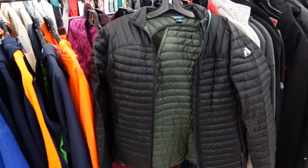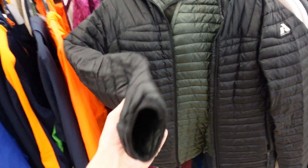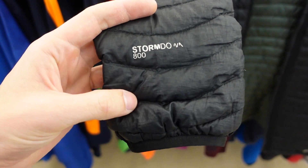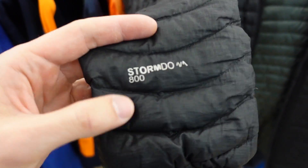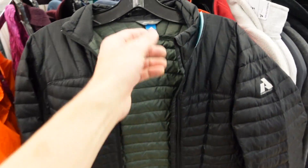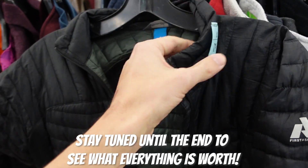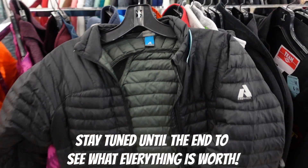Check it out. Just had our first little find here. Got an Eddie Bauer First Ascent Women's Down Jacket and if we look down here on the sleeve like I always tell you to, you can see it's a storm down 800 fill. 800 is a decent little fill amount — it goes from 500 to 900, the higher the number the better. This one right here will go between 40 and 50 bucks. Going to be paying $6.99. Not bad.